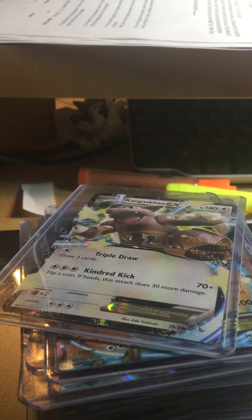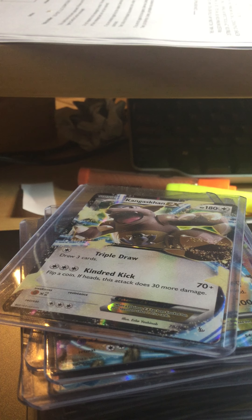Hey everyone, happy new year! Banana here. In this video I'm going to show you the Pokemon cards I collected this year. This is the last video for this year since today is December 31st, New Year's Eve. I'm going to review them and tell you where I got them. These are new cards I collected this year, so here we go.